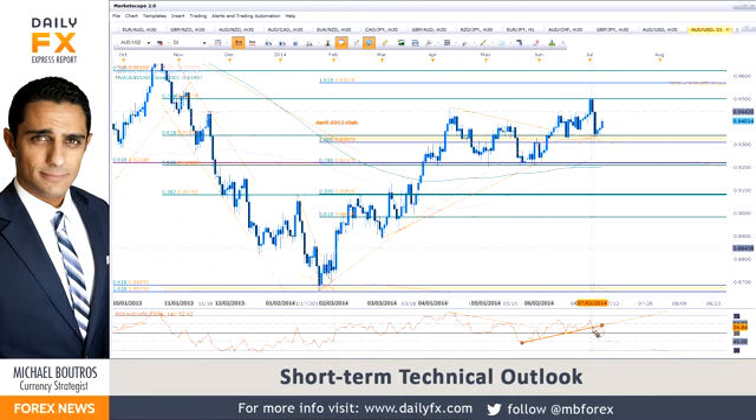Near term, 93.30-93 remains absolute critical support. It's defined by trendline support dating back to the March lows. You have the 100% extension off of the 2014 lows and a 61.8% retracement off the October highs of last year. It's been a major pivot in the pair for the last three and a half months — we've been watching this in DailyFX on Demand.